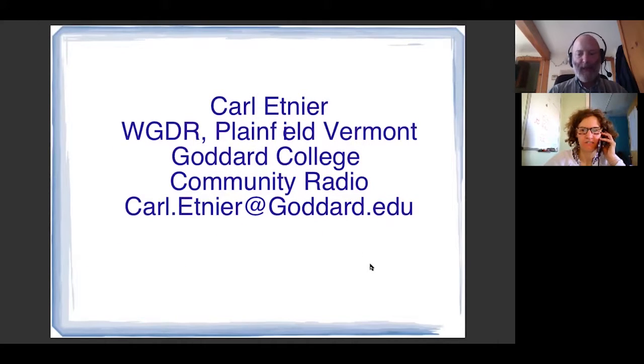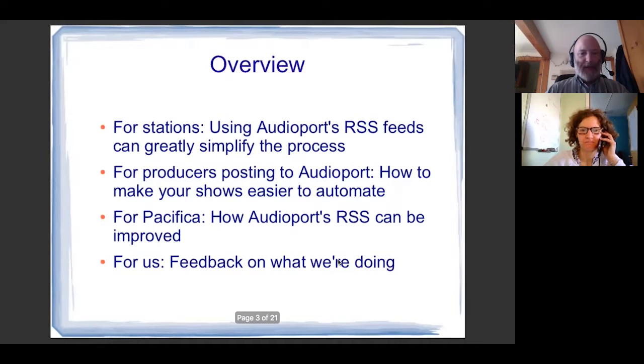This is my contact information, and this entire set of slides is available at the Pacifica website — there will be very soon. So who are we targeting here? We're targeting those people in stations who are responsible for automated programming. This is about using the RSS feeds available at Pacifica's AudioPort site to greatly simplify the process of using automated programming. And this is also for producers who are posting to AudioPort — how to make your shows easier to automate.